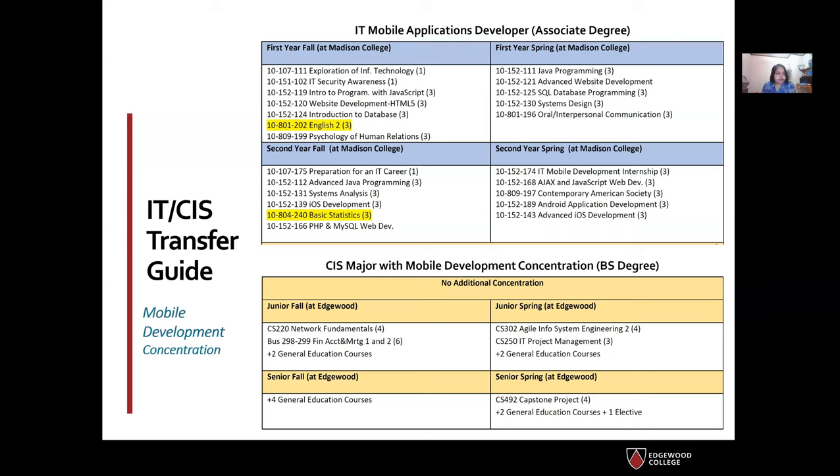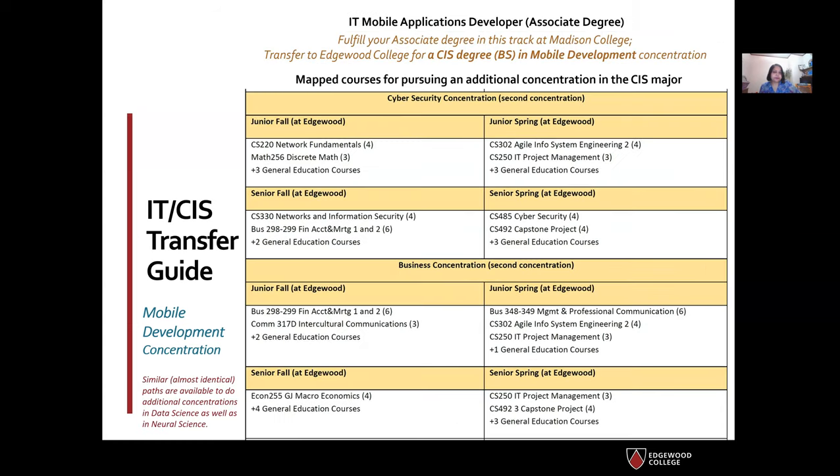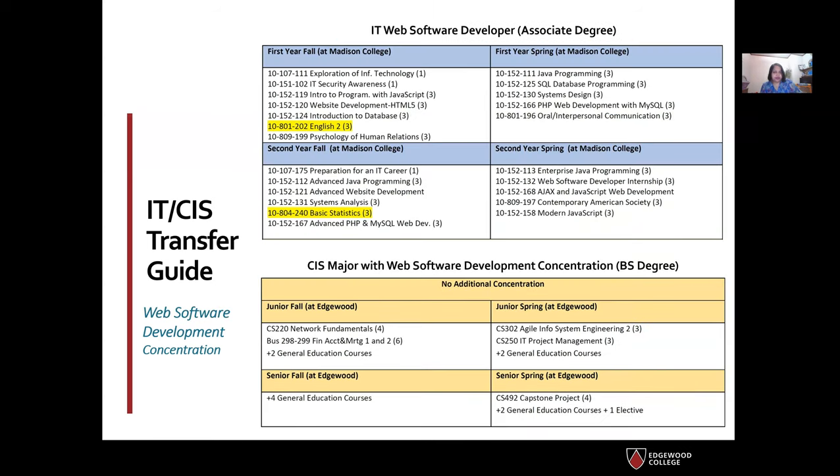For the specific requirements that apply in your case, please talk to one of our advisors when considering transferring. You may also pursue an additional concentration or a different concentration if you like. Mapped courses are also available if you choose to graduate with a cybersecurity or business concentration, as well as data science or computational neuroscience. We also have similar mapped courses for the IT web software developer to web software development concentration — feel free to visit our website for more details.